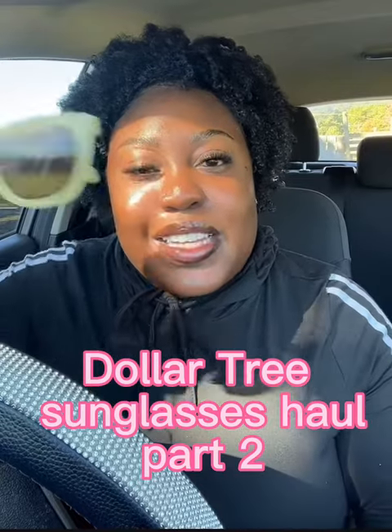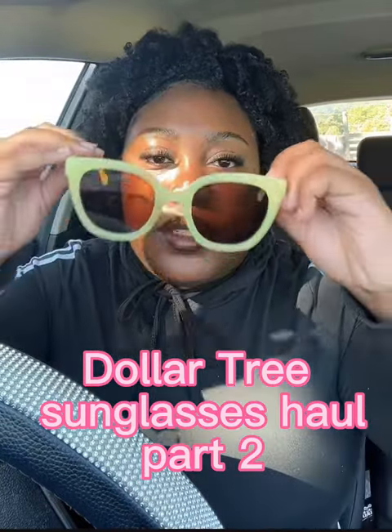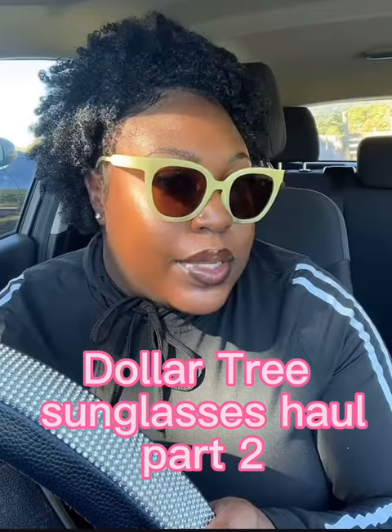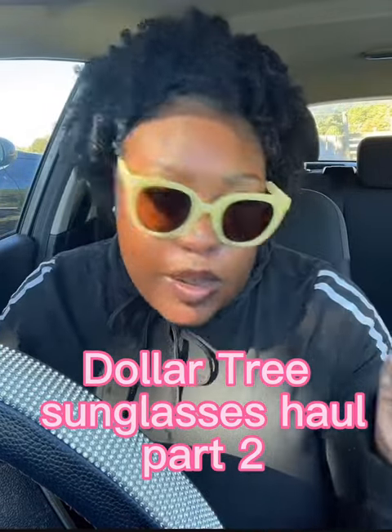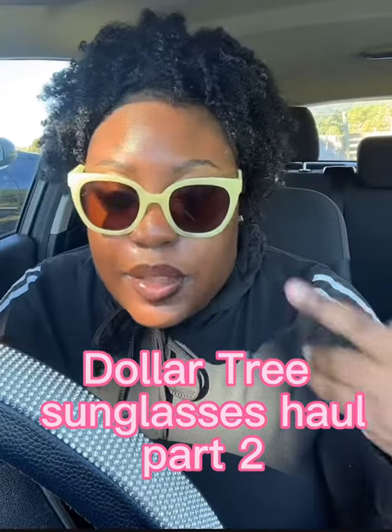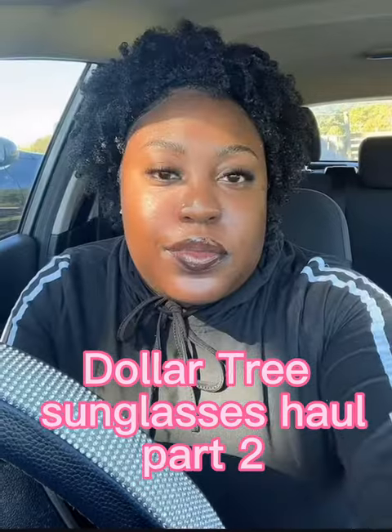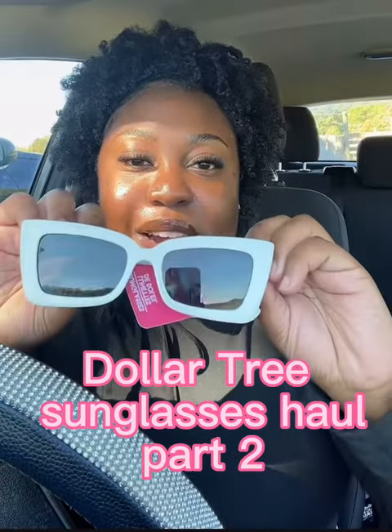Okay so the next pair is this yellow pair. These are cute — here's what they look like on. Super cute! This is my mom's favorite, so I'm gonna go ahead and give her the first two pairs because she really likes those.